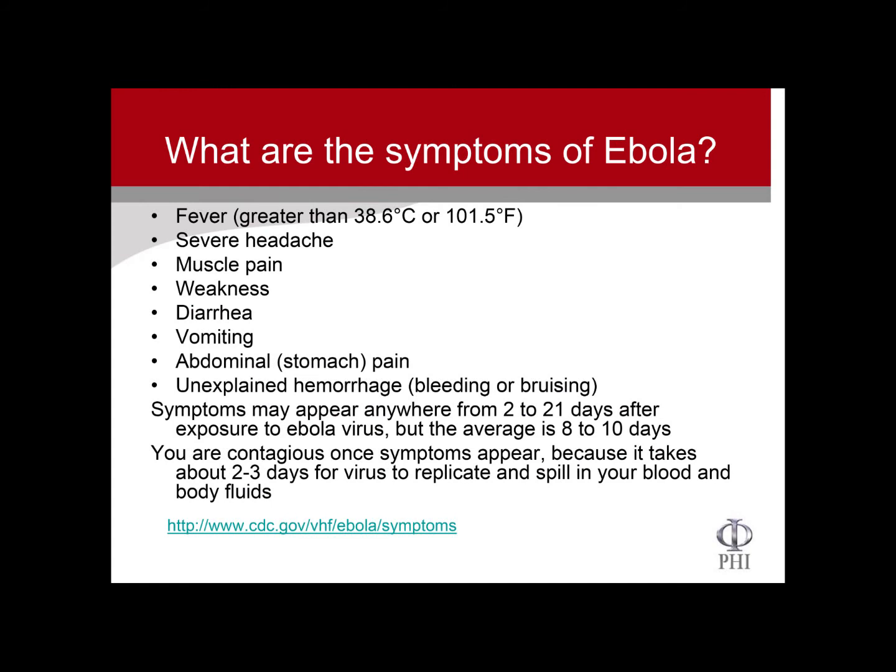What are the symptoms of Ebola? Fever is the symptom they're screening for at airports — they're now screening airports in the US and some other countries. Other symptoms include headache, muscle pain, weakness, and similar things you get from most viruses. The last symptom is the one that differentiates it: unexplained hemorrhage or bleeding. Symptoms can appear anywhere from two days to three weeks after you're exposed, though the average is 8 to 10 days.